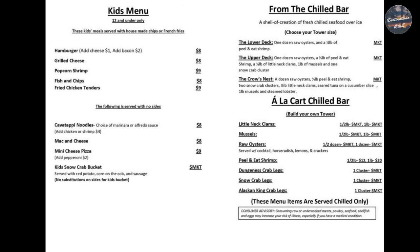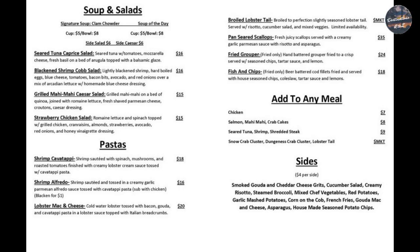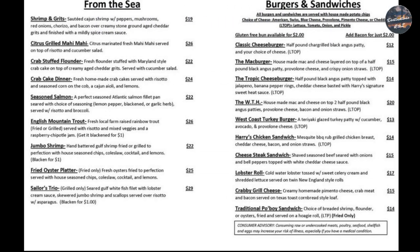As you can see by their menu, they have a kids menu, an à la carte chilled bar, a great appetizers list, a drink menu, along with soups, salads, and pastas, of course some seafood, some lobster tails, some grouper, fish and chips.